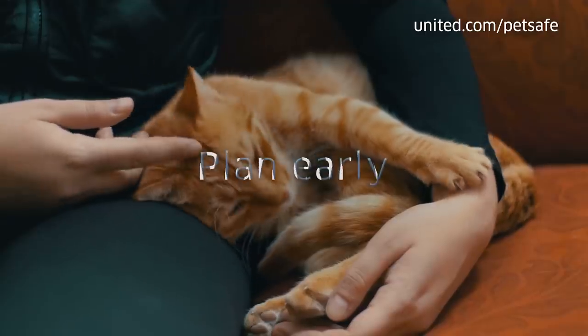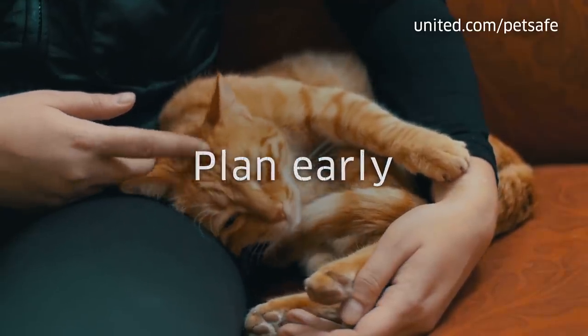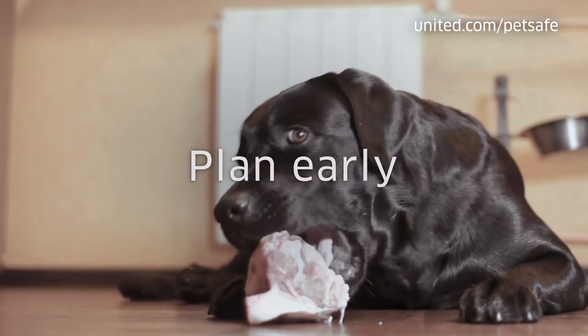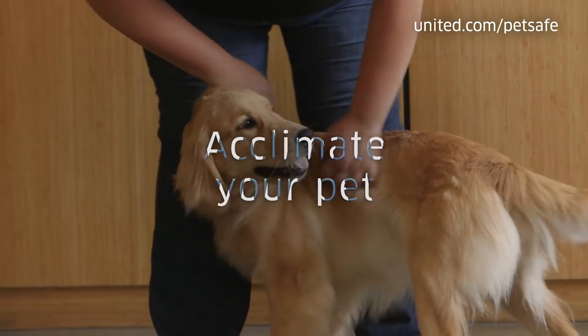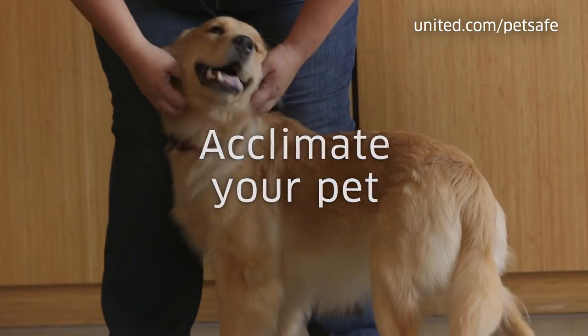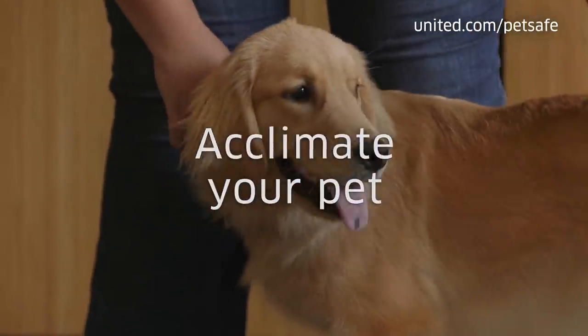Travel can be stressful for a pet. As a veterinarian for more than 20 years, I believe it's crucial to take these steps to ensure your pet is ready to fly. Start planning early — you should start planning and preparing at least 30 days before your pet is scheduled to fly. You'll need to prepare your pet for the stress of travel. If you do not have time to properly acclimate your pet, or he or she reacts negatively to stress or anxiety, it is strongly recommended that you delay or cancel your reservation.